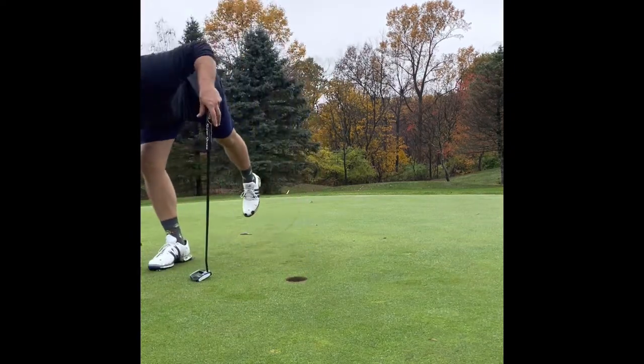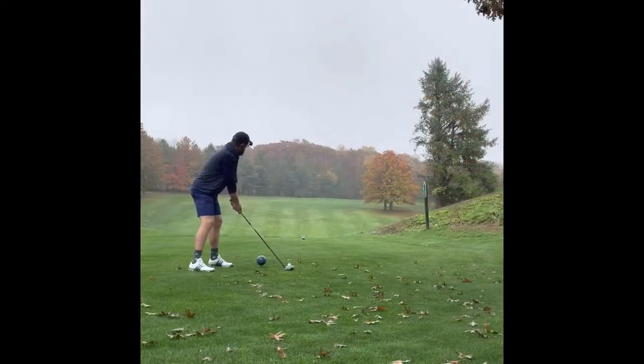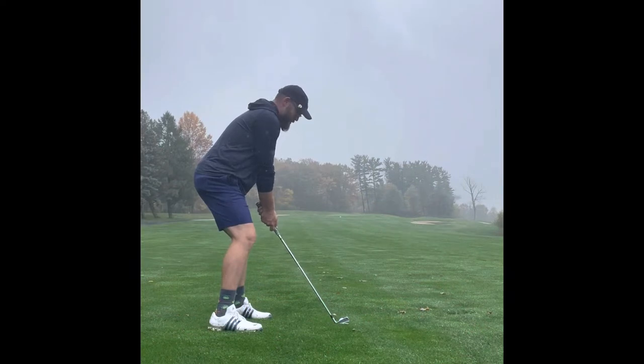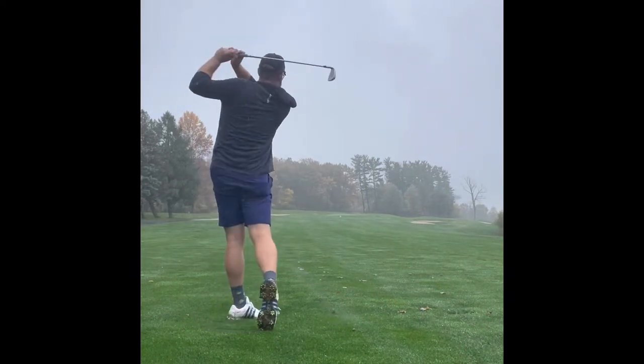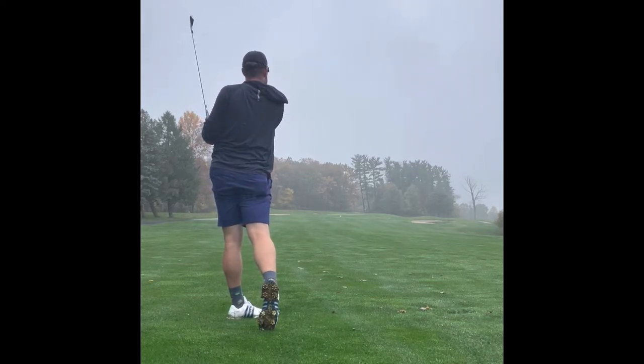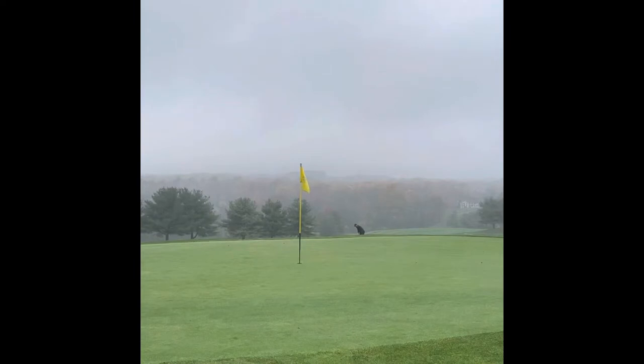Another par 5 here. Dog leg right. You can easily go through the fairway, so I tried to just blast one over that beautiful orangish-red tree. Left myself about 215 in today, and just fanned one out to the right. Not my best swing, but I had to get rid of the glove because it was soaked and doing more harm than good. Real nice flop shot here — was able to put it pretty close and knock in a 30.